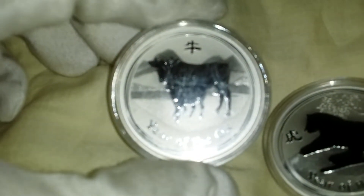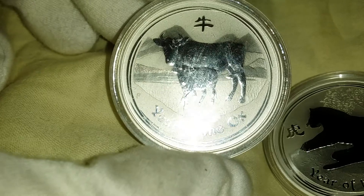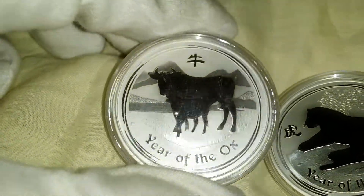Hey guys, Rafacopter here again, and today is day 29 of our 30 ounces in 30 days. We are wrapping pretty quick here, so we'll get right into it.